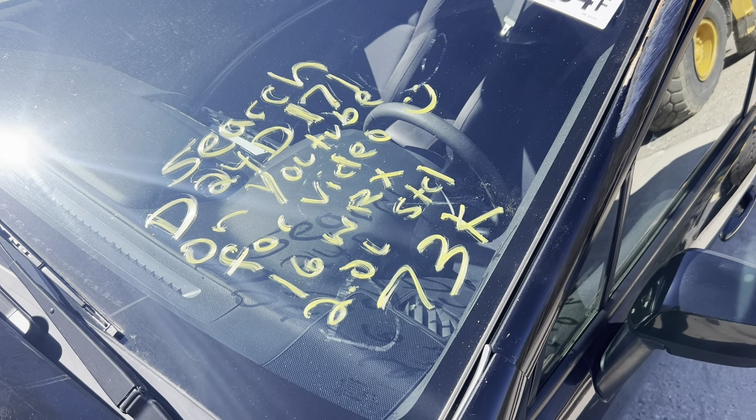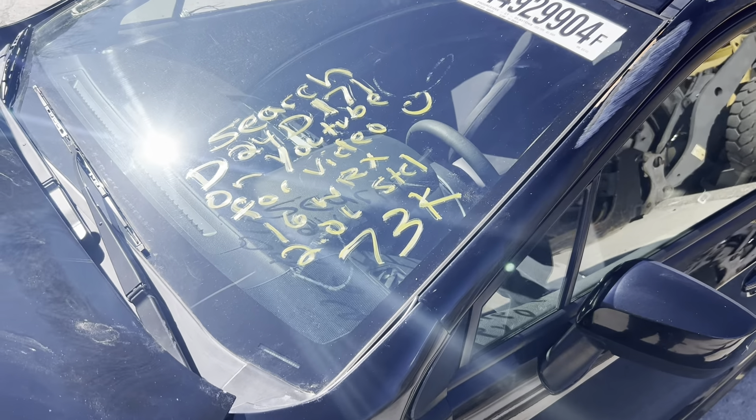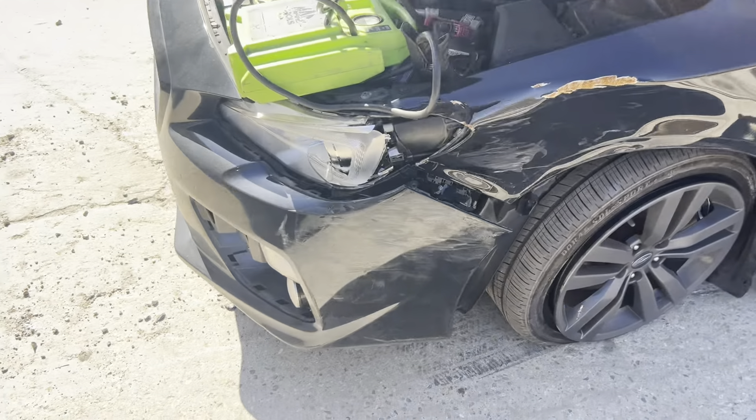This is Dings Auto Parts test video for stock number D24D171 — 2016 Subaru WRX 2.0 liter manual shift with only 73,000 miles.